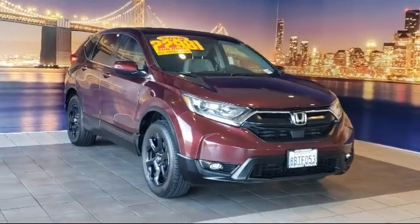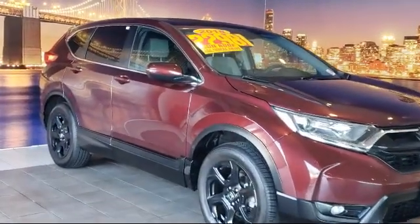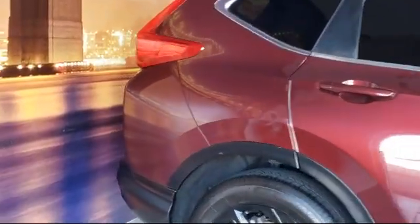It comes equipped with auto high-beam headlamp control, keyless entry, heated door mirrors, rear view camera, Apple CarPlay and Android Auto, and Sirius XM satellite radio.